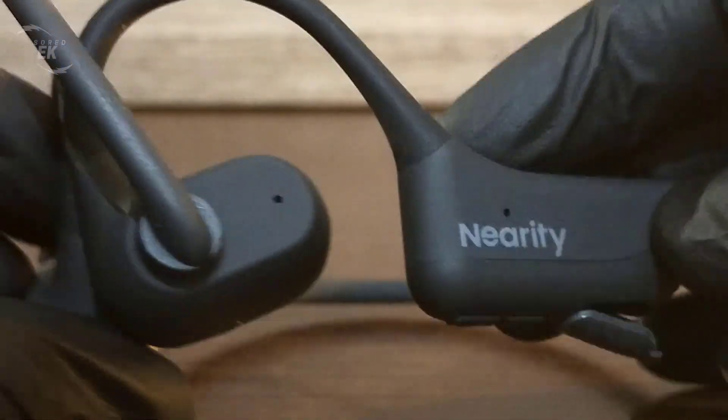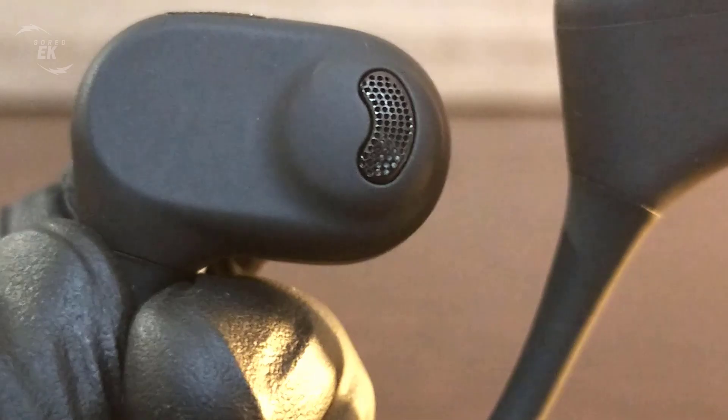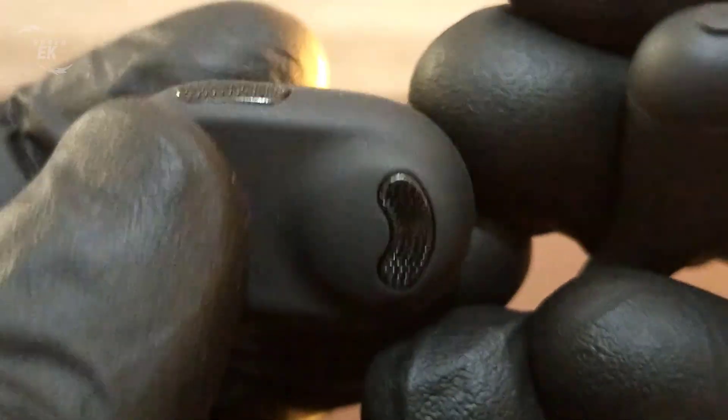Design-wise, the open-ear style is one of its biggest strengths. It's so light and comfortable that you can wear it all day without feeling pressure on your ears. You can still hear what's happening around you, which is perfect for long hours in the office or while multitasking at home.